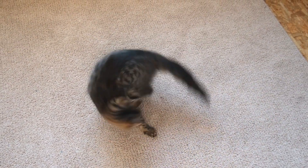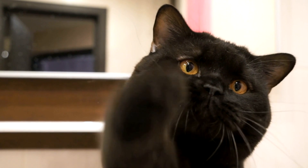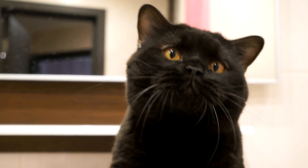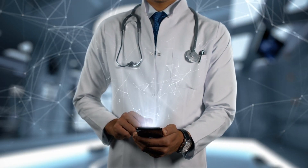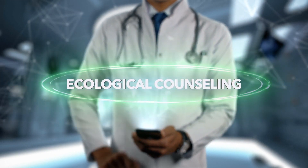Behavioral Problems. While not a traditional health issue, behavioral problems can impact your cat's overall well-being. Issues like excessive aggression, spraying, or litter box avoidance can arise due to stress, fear, or underlying medical problems. Addressing these problems may involve behavioral training, environmental enrichment, and, in some cases, medication.